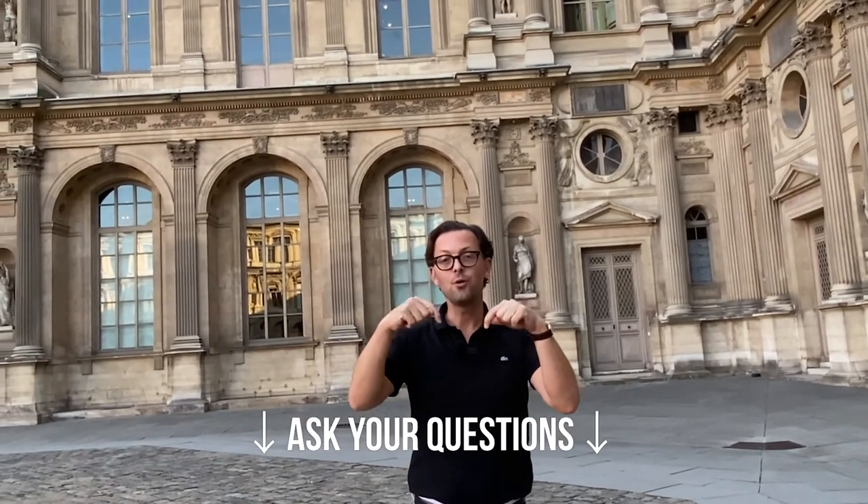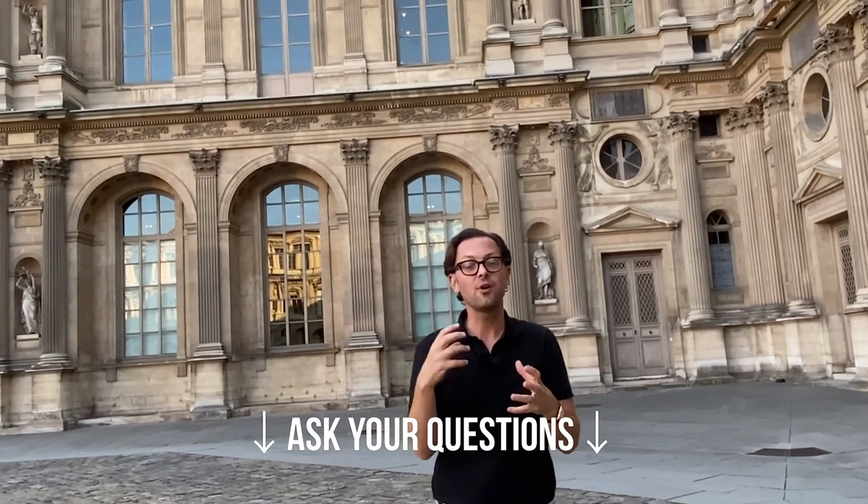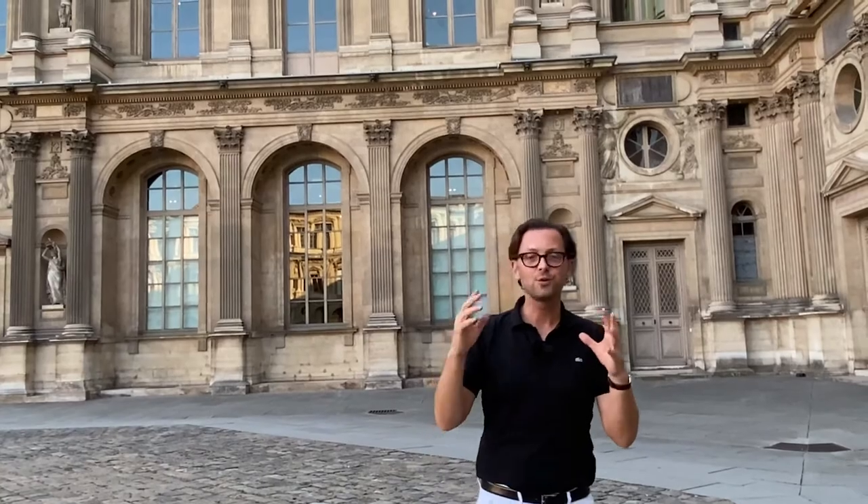This is just the beginning of the series — just an introduction. I will follow with more information. If there's anything you'd like to know about buying or renting in Paris, put it down below. Ask me questions; I might integrate them into the video or do a whole video on the subject. Thank you very much for your time and interest, and I look forward to talking to you very soon.